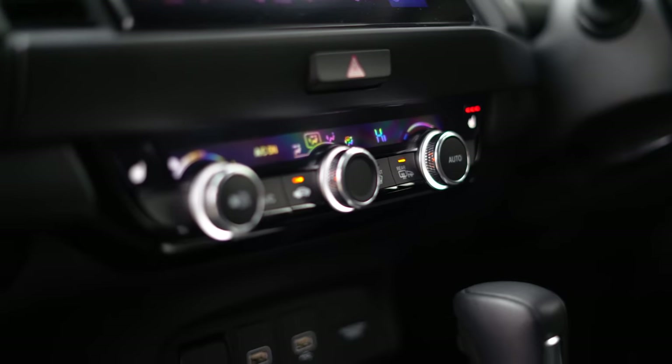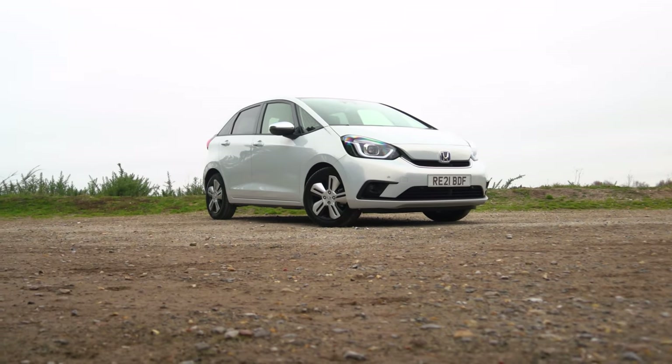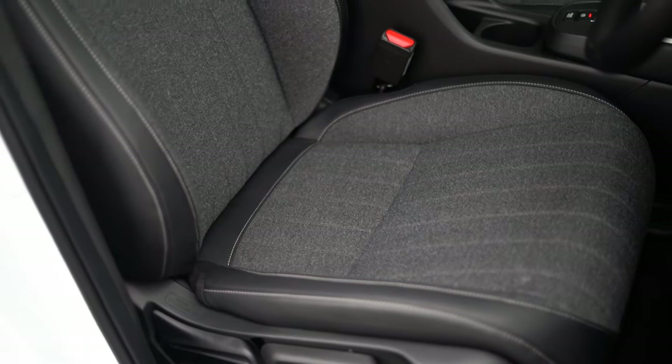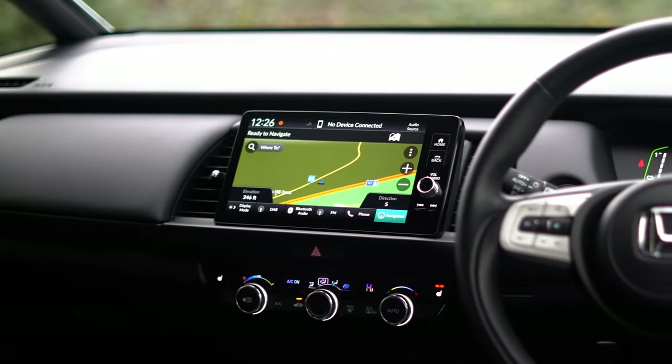There's plenty of useful kit as standard on the Honda Jazz, with all models fitted with climate control, adaptive cruise control, and automatic windscreen wipers. Go for our favourite SR model and this also includes alloy wheels, part-leather upholstery, and a bigger touchscreen infotainment system.